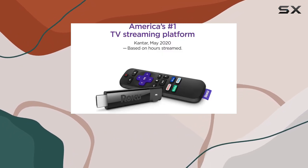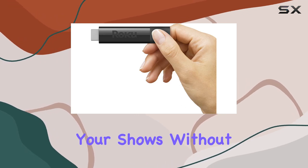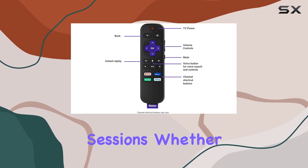A standout feature is private listening on mobile — thanks to the free Roku mobile app, you can pump up the volume on your shows without disturbing the house. It's a thoughtful addition for those late-night binge-watching sessions.